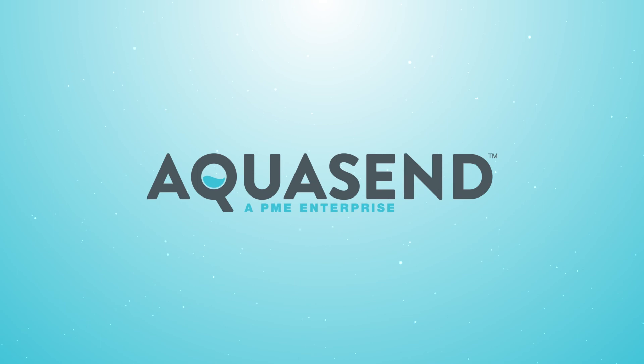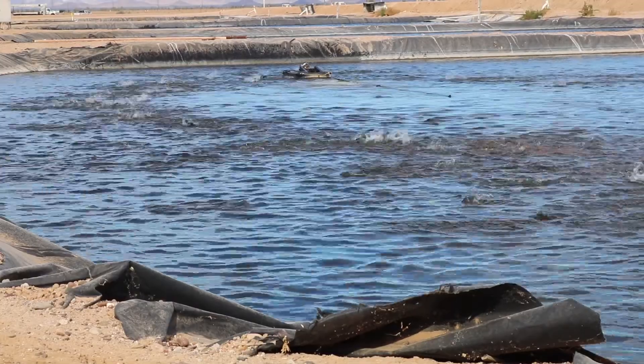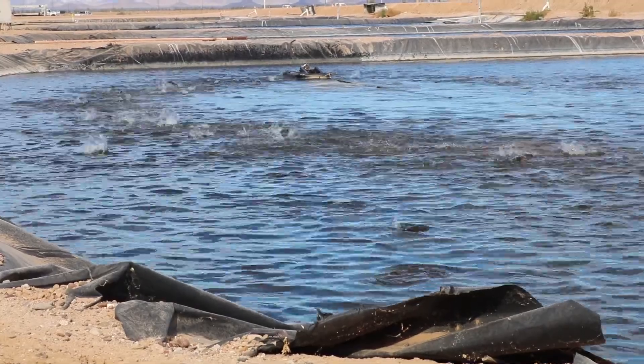Aquasend, a PME enterprise that leverages over 40 years of global research and development of dissolved oxygen and temperature sensors, has recently launched a product specifically for the aquaculture industry.